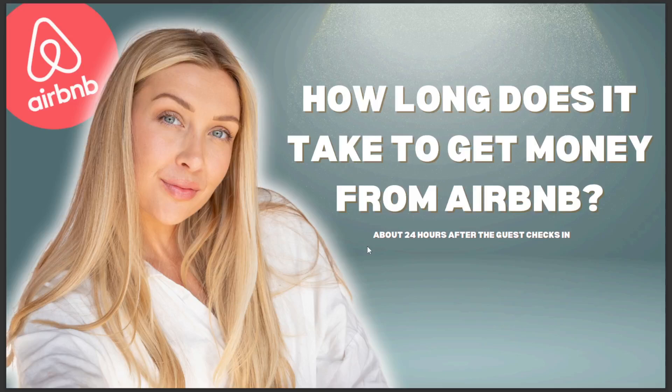Hello guys, in today's video we're going to talk about how long does it take to get money from Airbnb. The answer is 24 hours after the guest checks in. That's it for today. I hope this is the answer you were looking for. If you like this video, don't forget to like and subscribe, and see you in the next video.